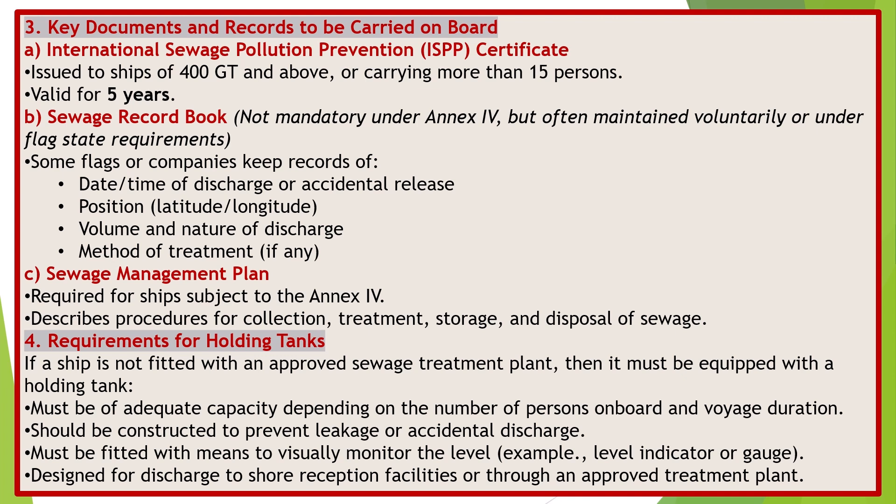Requirements for Holding Tanks. If a ship is not fitted with an approved sewage treatment plant, it must be equipped with a holding tank of adequate capacity, depending on the number of persons on board and voyage duration. It should be constructed to prevent leakage or accidental discharge, must be fitted with means to visually monitor the level — such as a level indicator or gauge — and designed for discharge to shore reception facilities or through an approved treatment plant.